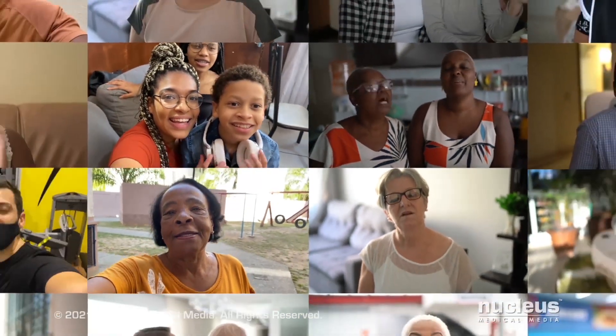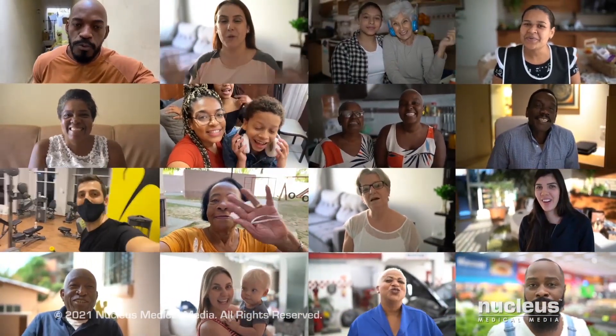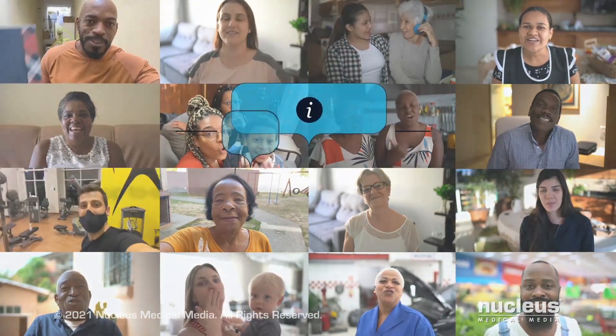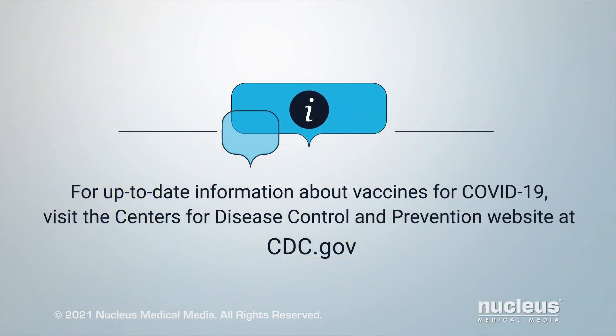Vaccines protect you, your family, and your community from diseases that can be dangerous or even deadly. For up-to-date information about vaccines for COVID-19, visit the Centers for Disease Control and Prevention website at cdc.gov.